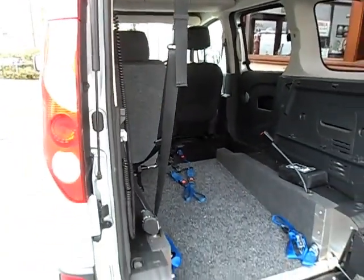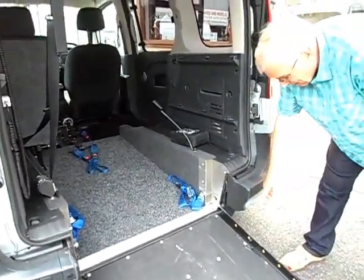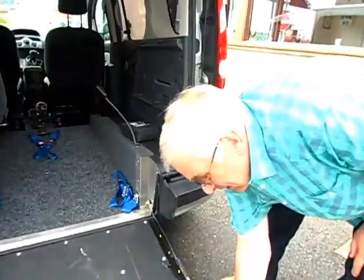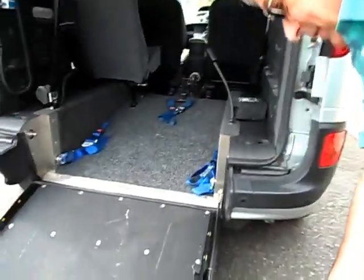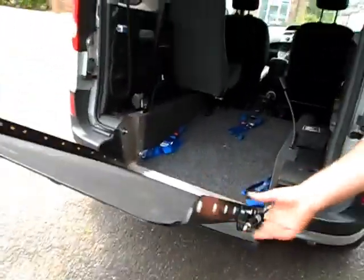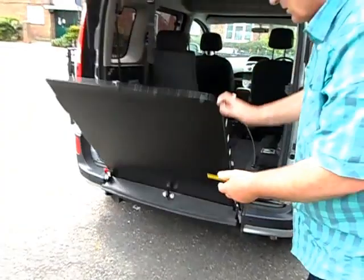Another thing to consider is the weight of the ramp. This one has a small hydraulic strut taking the weight — you can just see that — and it does that well. It virtually holds itself up.